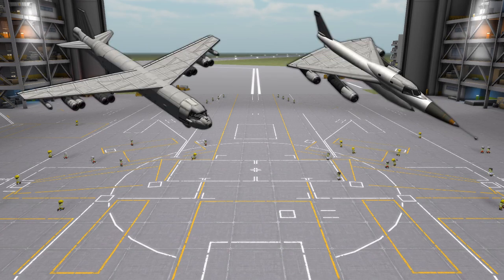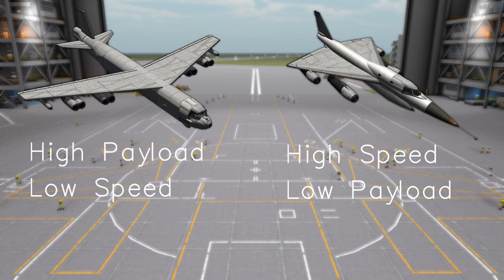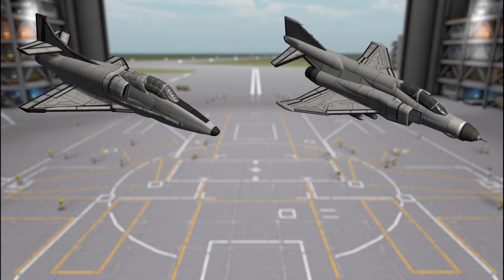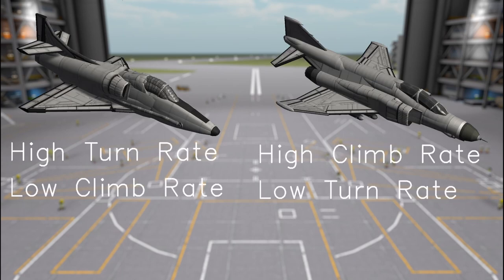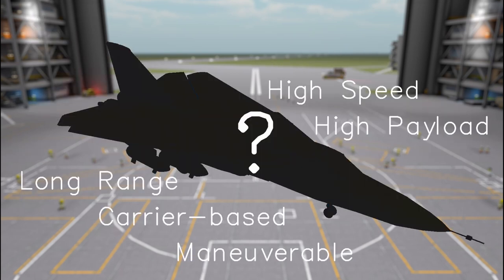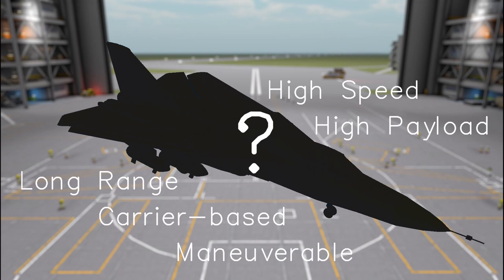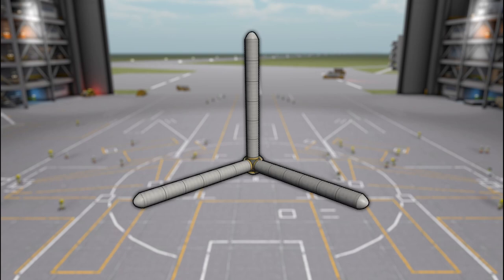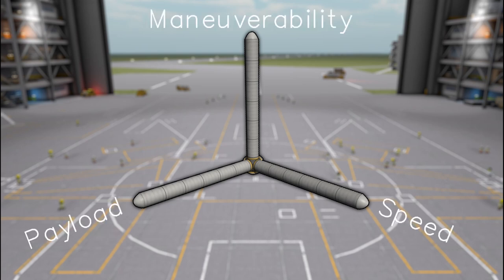Every aircraft design is a series of compromises. There is no such thing as a free lunch. Every design decision has positive and negative aspects, and the art of aerospace engineering is to decide on the optimum balance of these compromises. Given the sheer number of roles the TFX was going to have to fill, there were going to be a lot of compromises. A very useful concept in engineering is the idea of a trade space — there are a series of factors, and the job of the engineer is to find the optimum combination. For this video, I'll be discussing the maneuverability, speed, and payload trade space.